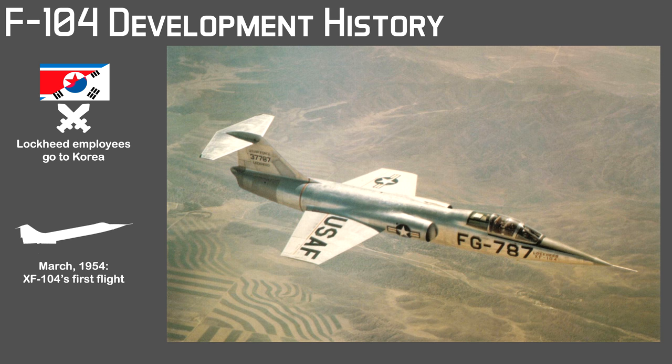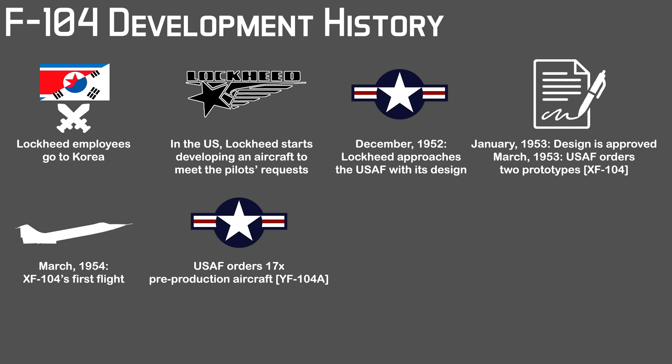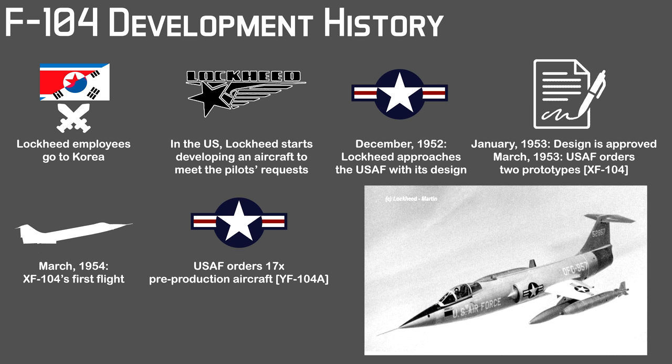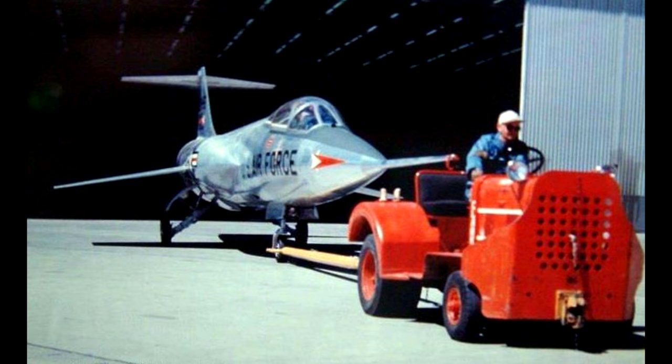The XF-104 prototypes didn't include the traditional inlets of the F-104 and were the shortest version of the Starfighter. After flight tests, the US government ordered 17 pre-production aircraft designated YF-104A. The pre-production model was 5.6 feet longer than the prototypes and was already equipped with the more powerful General Electric J79 engine. It was also the first to introduce the conical inlets present in all subsequent models. The first flight of the YF-104A was in February 1956, and in the same year this aircraft became the first US production fighter jet to go double sonic. 1956 was also when the program became public — two years after the first prototype flight — though when unveiled the inlets were still covered, because aerodynamics experts could judge the maximum speed of the Starfighter by the shape of the inlets, which was still classified information.